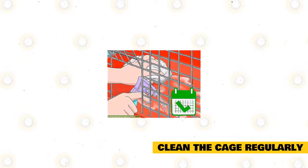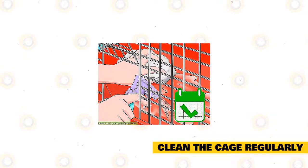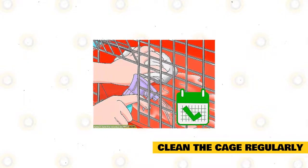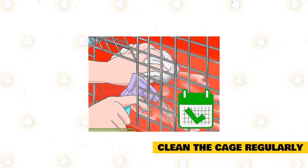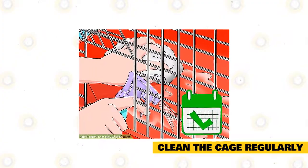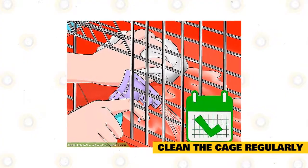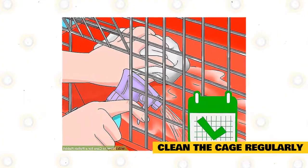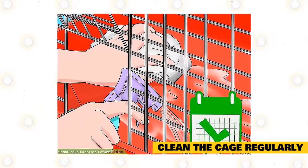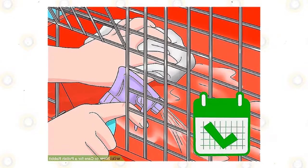Clean the cage regularly. Keep the rabbit's cage clean so it is not susceptible to illness and infection. Do a weekly clean where you wipe down the cage with water and vinegar. You should also replace the bedding in the cage so it is fresh. Wash the food dish and the water bottle as well. Set up a cleaning schedule where you always clean the rabbit's cage on the same day every week. Allow your rabbit to roam and play around the house while you clean its cage.